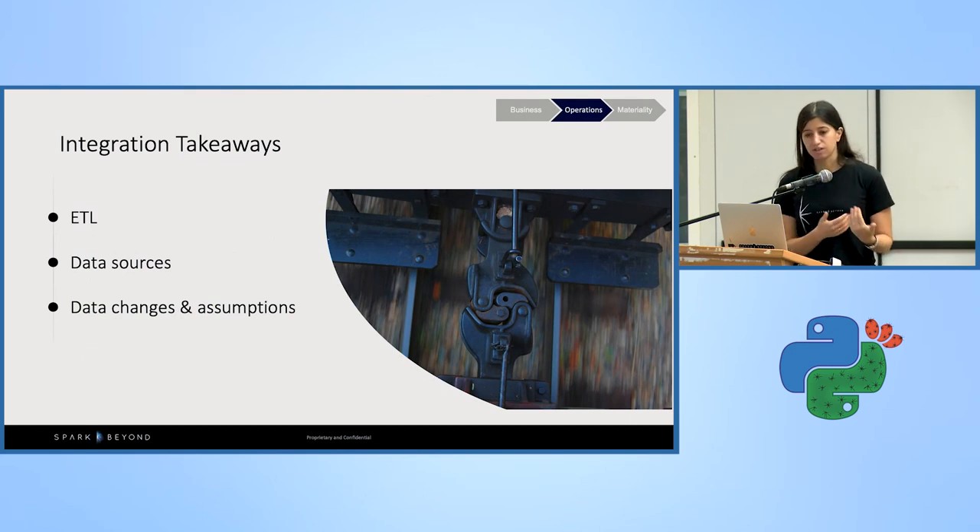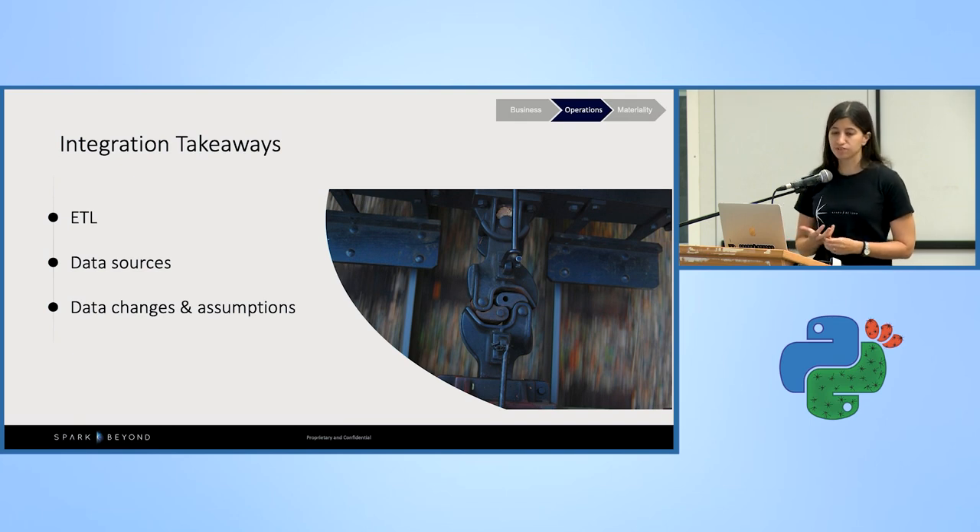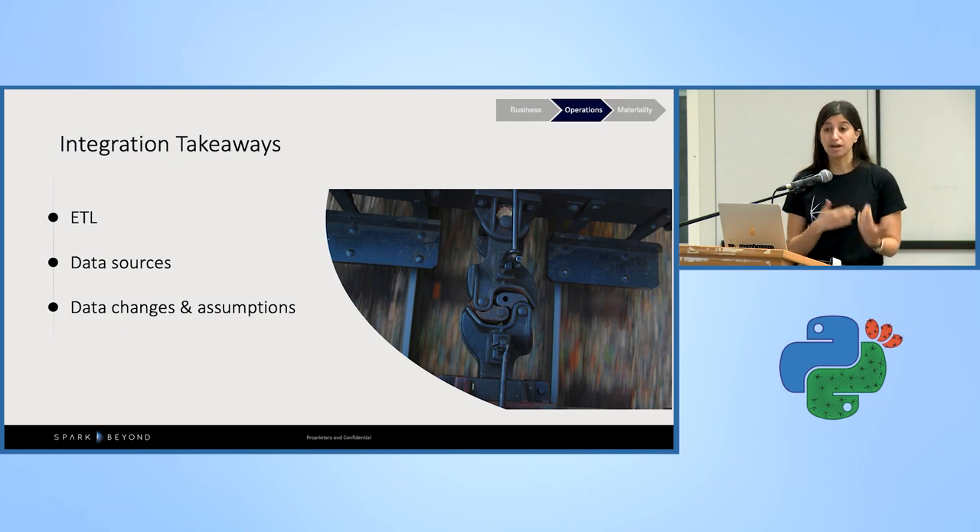Integration goes hand in hand with deployment. For the ETL, we expected an agile process with the client — whenever our research updated and we wanted to add a new data source, we could update the ETL. That was not the case. Adding a new data source to their ETL process was more painful and costly than expected, so be mindful of that and understand the constraints before you start. The second point is data sources and data changes — data can change over time. You need to check the data being input into the production environment and ensure, for example, that a categorical column isn't introducing a new label unseen during training.